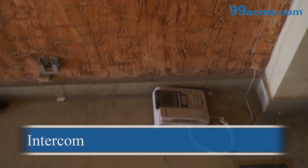The apartment has amenities like vault textures, electrical fittings, and an intercom.